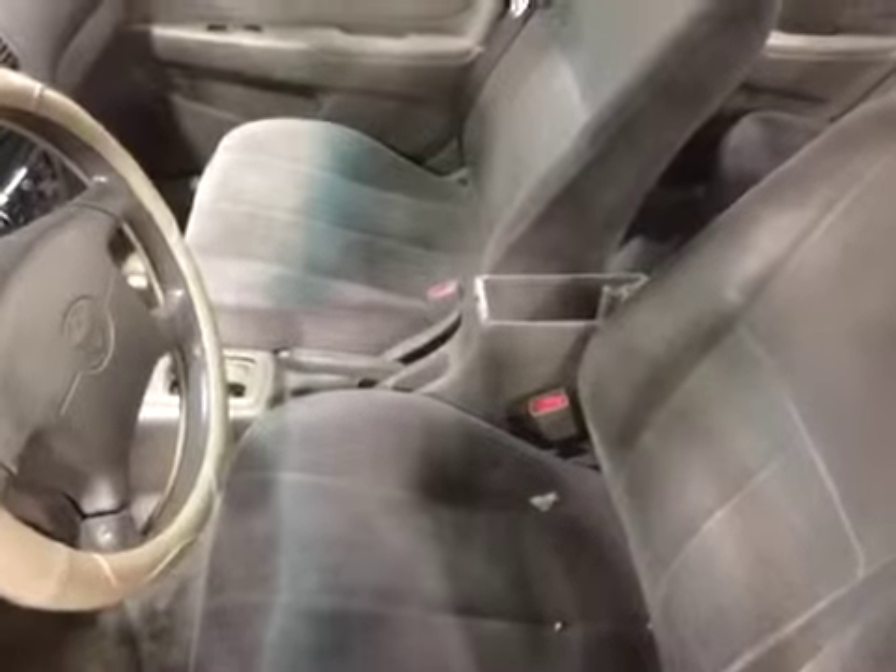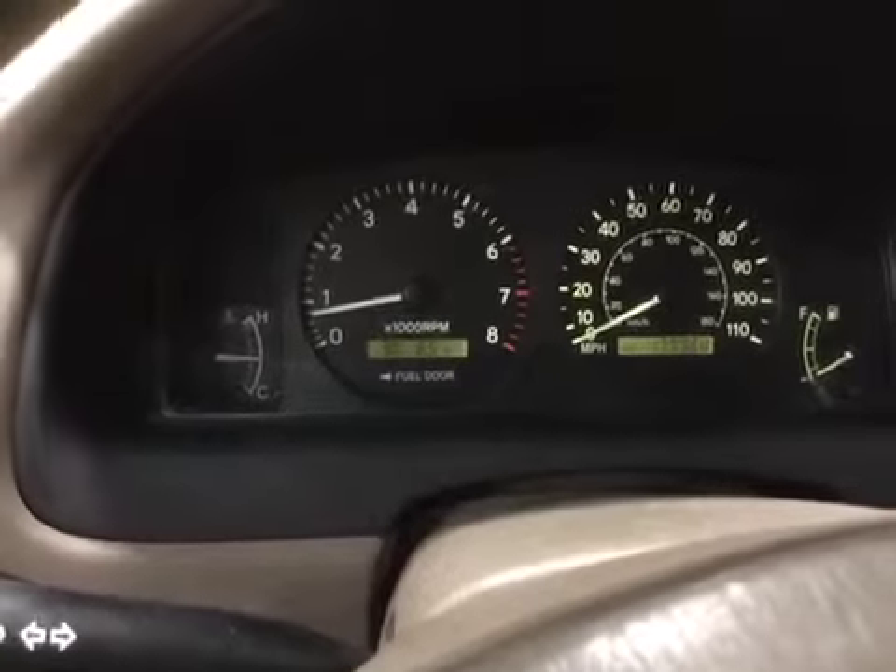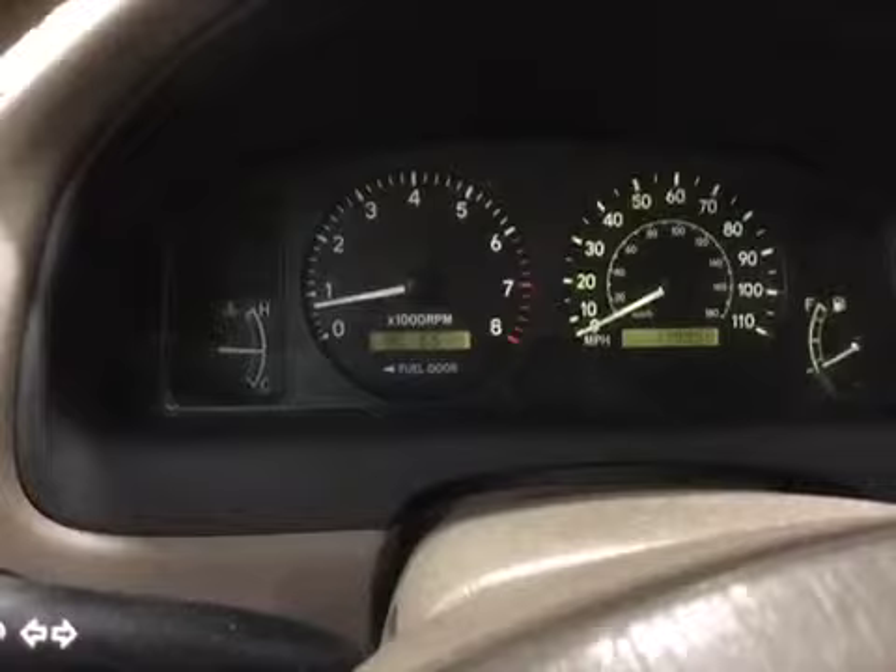Let's go ahead and take a look on the inside. Inside is dirty and it does need to have detail. As you can see the center console lid is missing. We do have a master switch that is bad and also we have certain window regulators that are not working.